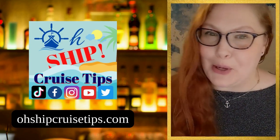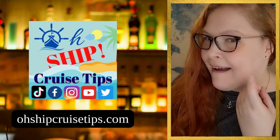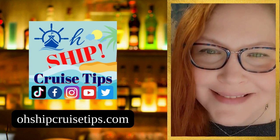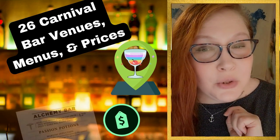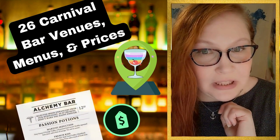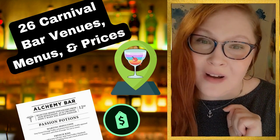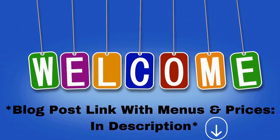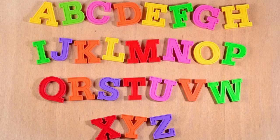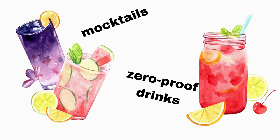Hi everybody, it's me Peggy Lynn from OshipCruiseTips.com and today I have a treat for you because you're coming with me on a virtual bar crawl. I'll take you to all 26 bar venues on Carnival Cruise Line and give you the menus and prices as well. We're going to be going through these in alphabetical order, and this isn't just about alcohol — even if you want a mocktail or zero proof drink, I've got you covered.